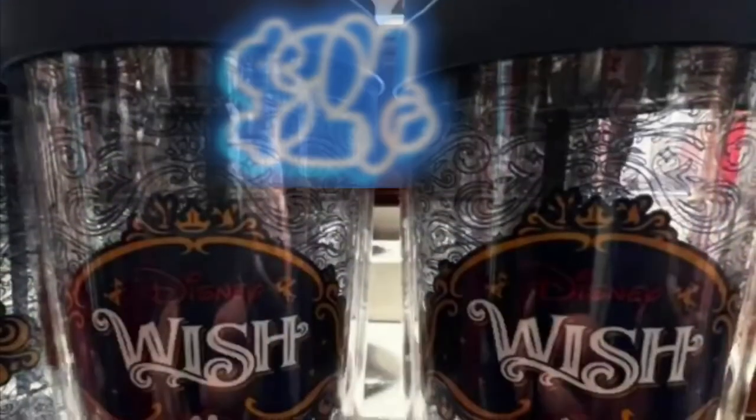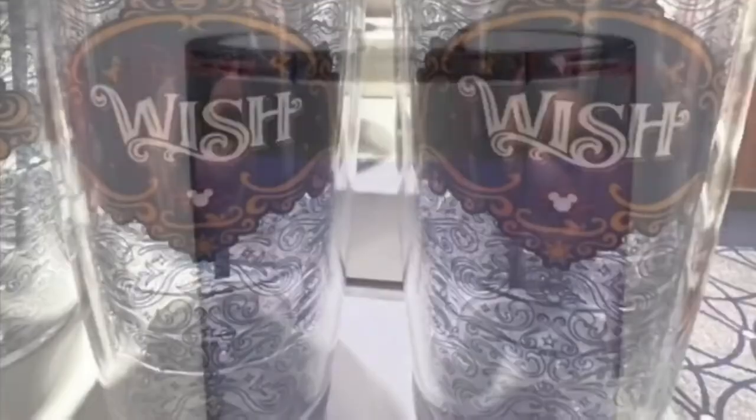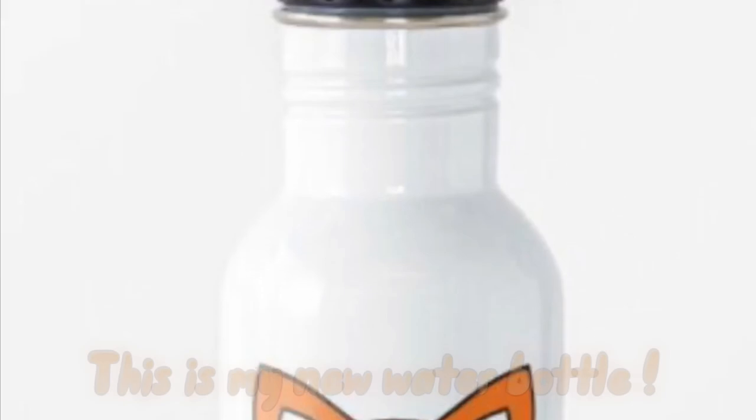Or a water container. They sell them at the gift shop, but they're $24.99 and they say Disney Wish. Otherwise, if you want to bring something before you go, you could bring your own container — probably for $9.99 or even less than that. And this is my water bottle of choice.